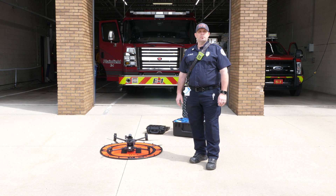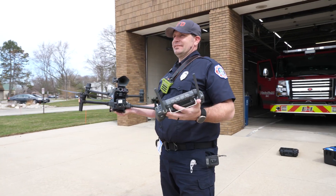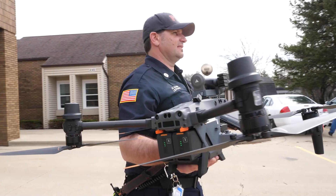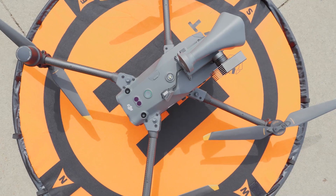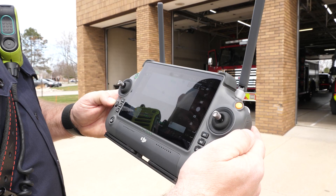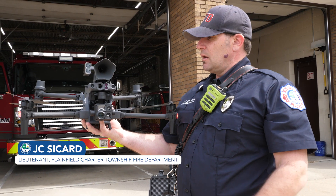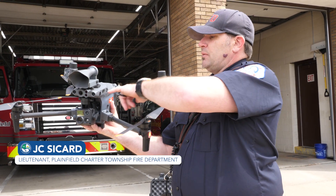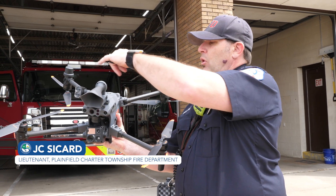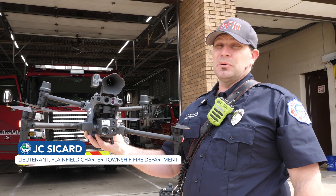My name is Lieutenant Seacard. I work for the Plant Field Fire Department and this is the drone M30T. On the M30T we've got sensors on all four sides, underneath, and on the top for safety so we don't crash it.